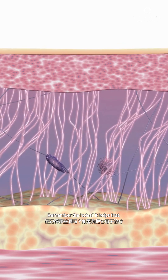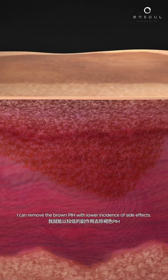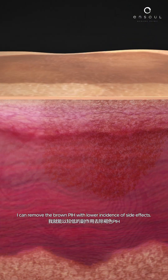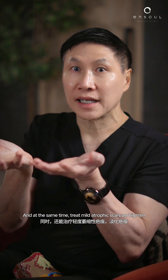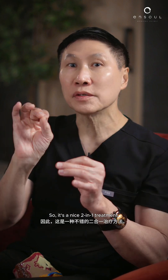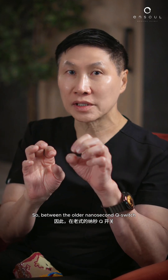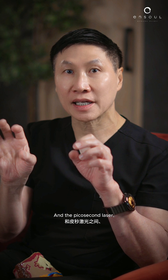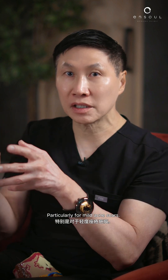Remember the holes? It helps them. So for treatment, if I have a Picosecond Laser, I can remove the brown post-inflammatory hyperpigmentation with a lower incidence of side effects, and at the same time treat mild atrophic scars to lighten them so they're not so deep. It's a nice two-in-one treatment. Between the older Nanosecond Q-Switch and the Picosecond Laser, I see more advantages using the Picosecond Laser, particularly for mild acne scars.